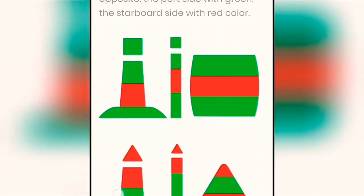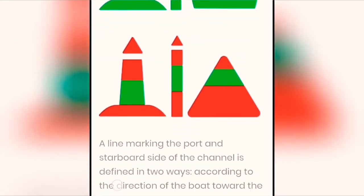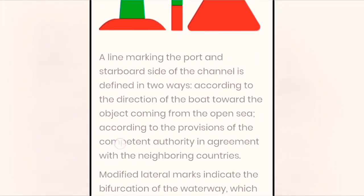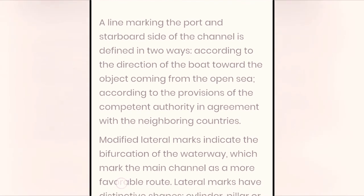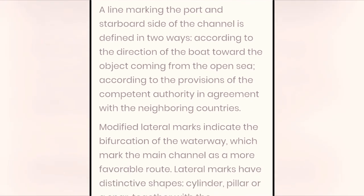In Region B it is the opposite: the port side with green and the starboard side with red color. A line marking the port and starboard side of the channel is defined in two ways: according to the direction of the boat toward the object coming from the open sea, or according to the provisions of the competent authority in agreement with the neighboring countries. Modified lateral marks indicate the bifurcation of the waterway, marking which channel is a more favorable route.